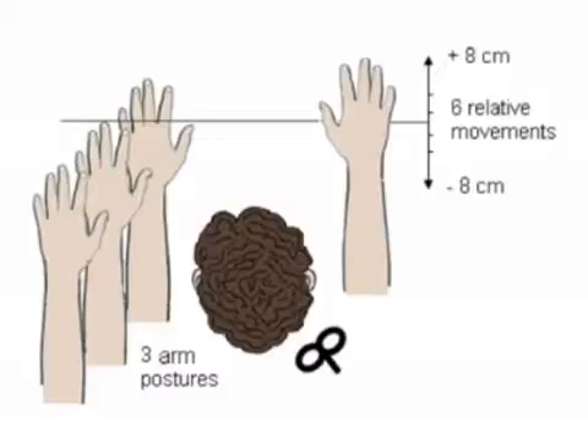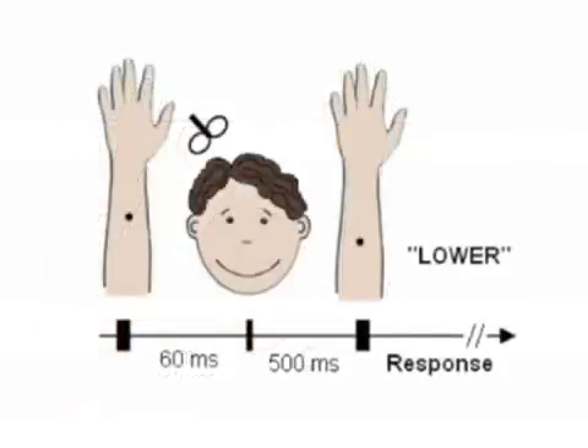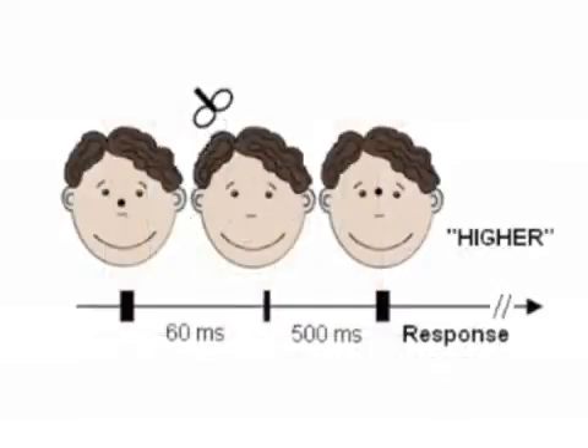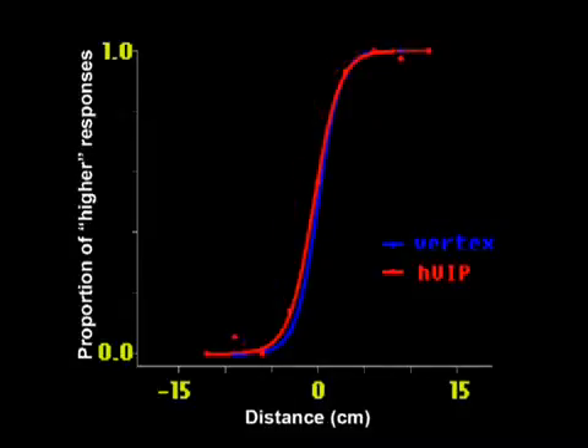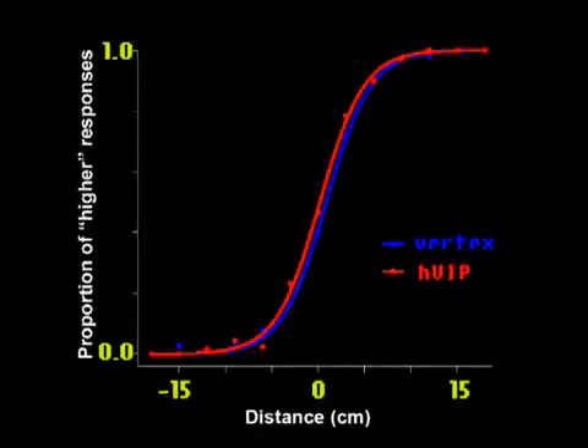For the proprioceptive control, participants had to judge the position of the arm in space. And for the tactile location on the skin, participants had to perceive a disparity between two touches on the arm or just on the face. None of these tasks showed differential effects for VIP versus the control area, vertex.